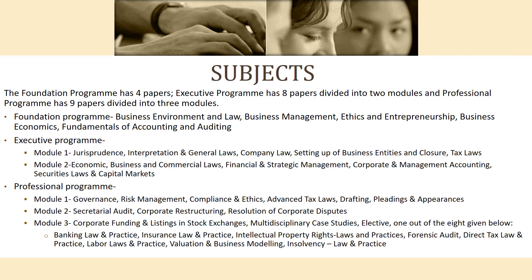Module 2 of the Executive Program consists of: first, Economic, Business and Commercial Laws; second, Financial and Strategic Management; third, Corporate and Management Accounting; fourth, Security Laws and Capital Markets.